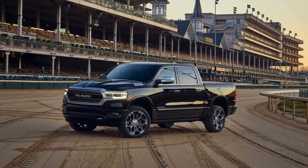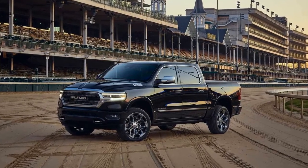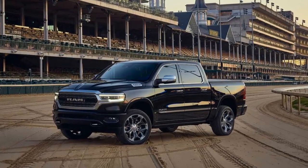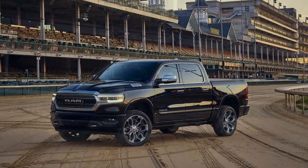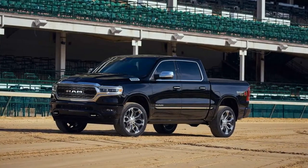Ram gives the range-topping 1500 Limited an even fancier look to fit in with the well-dressed crowd at America's most famous horse race. The Ram 1500 Limited Kentucky Derby Edition adds a few extra amenities to the already well-equipped truck and comes at a slight discount.